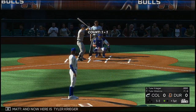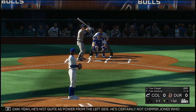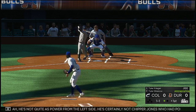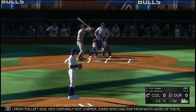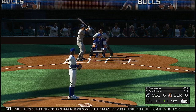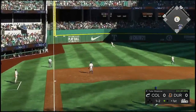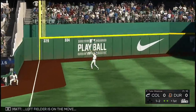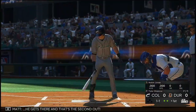A good pitch there as this is swung on and missed for the first out of the ballgame. Now here is Tyler Krueger as he'll dig into the left-handed batter's box. He's not quite as powerful on the left side — certainly not Chipper Jones who had pop from both sides of the plate. Much more pop hitting right-handed. Fly ball right down the line in left. Left fielder is on the move. He gets there, and that's the second out.